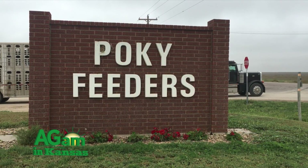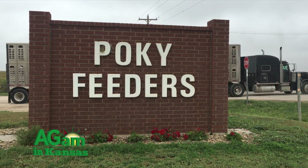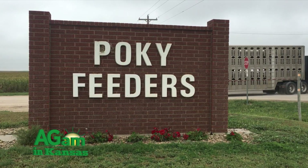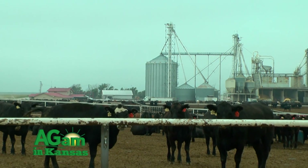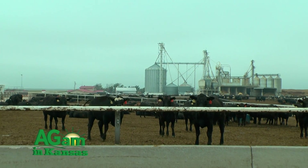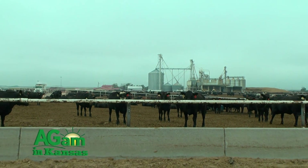My name is Grant Morgan. I'm with Pokey Feeders in Scott City, Kansas. We are currently a 75,000 head commercial feed yard. 95% of the cattle here would be owned by somebody else. Most of the cattle here would come from about 17 to 22, 23 different states.